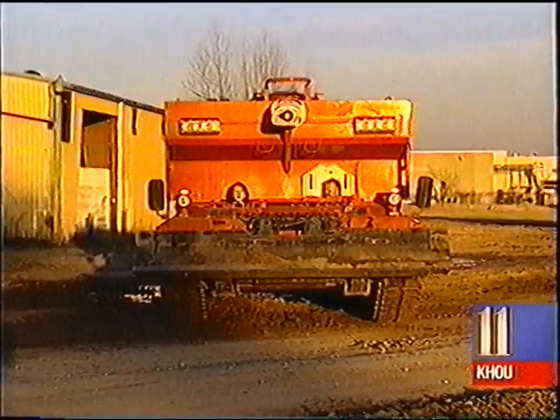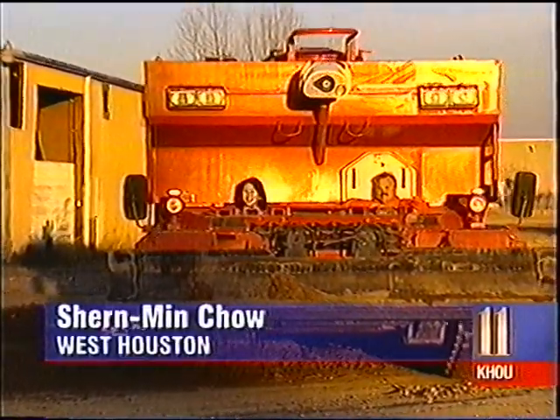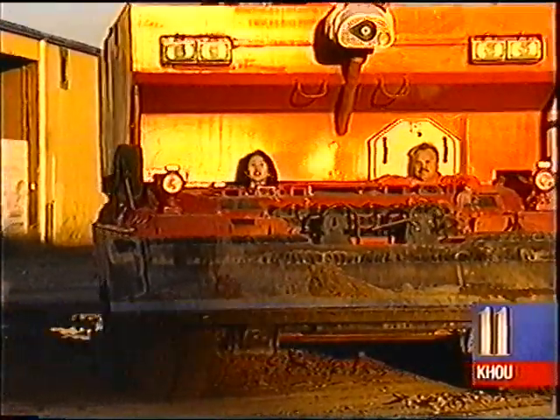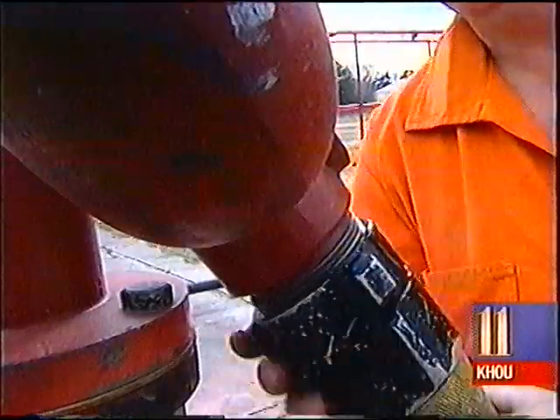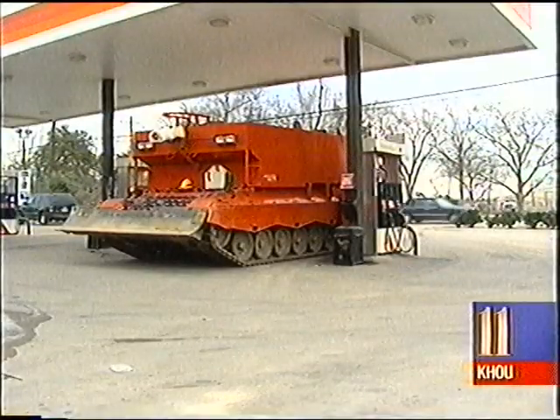Even the most inexperienced driver can take it for at least a short, if unsteady, spin. And the Houston Fire Department wants to train its own people to go ahead and man the jumbo tank. It holds 5,000 gallons of water or foam and 300 gallons of diesel fuel.